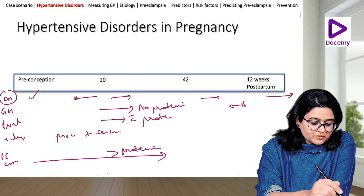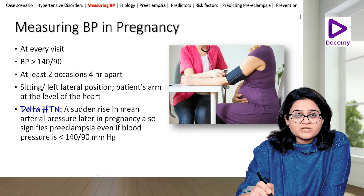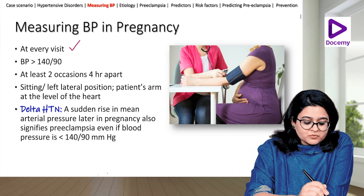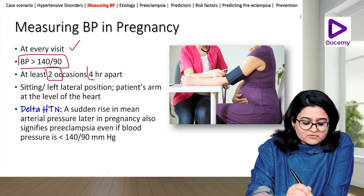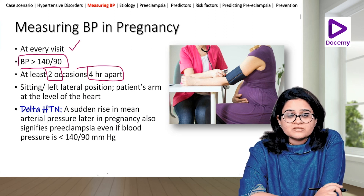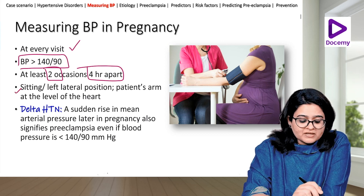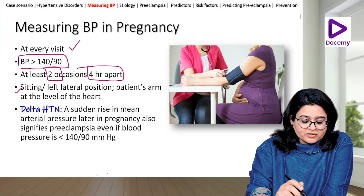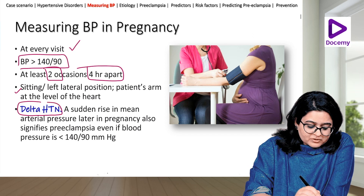Now, measuring blood pressure in pregnancy: it should be measured at every visit. If the BP is more than 140/90 on two occasions at least four hours apart, she is considered hypertensive. It is measured in the sitting or left lateral position, and the patient's arm should be at the level of her heart.